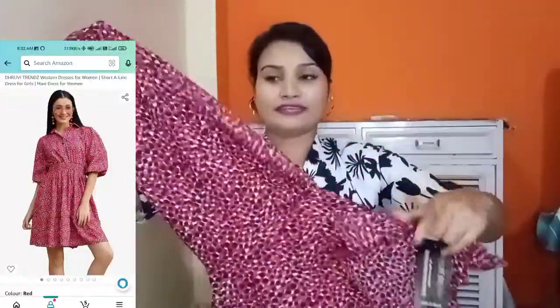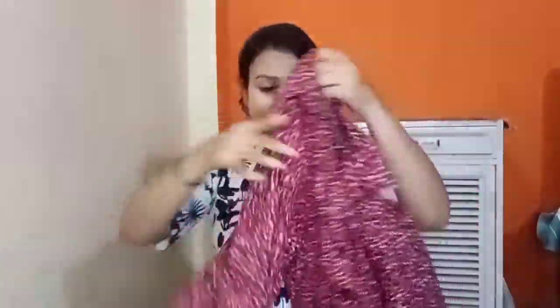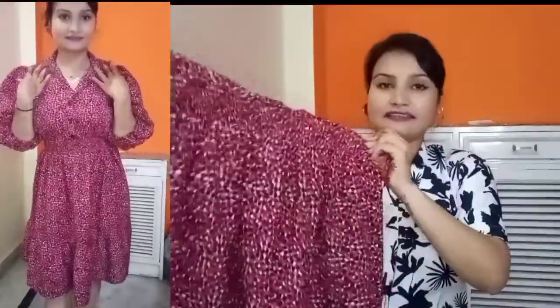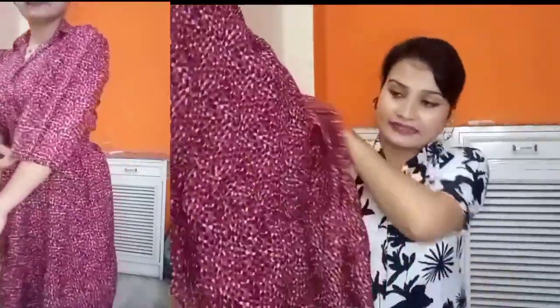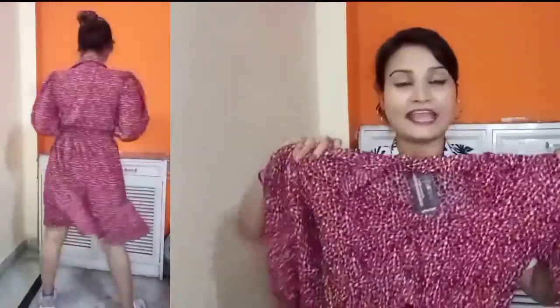The sleeves have a puffy or bouncy effect with elastic. This is a middle-length dress and it has elastic in the waist area, so it will be very comfortable. I have purchased a medium which is very good for me, so you can definitely try it. Its price was Rs.399, so I think it's a very nice dress and you can definitely go for this one.